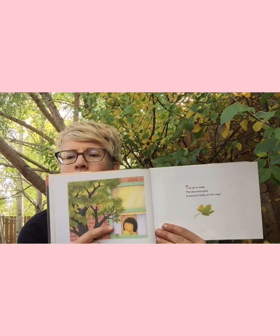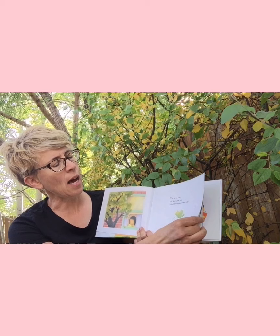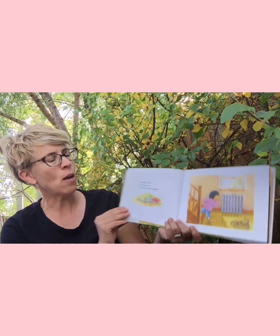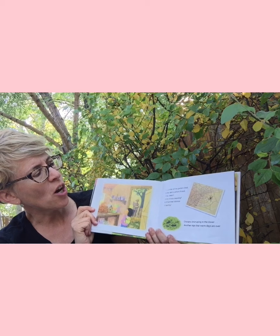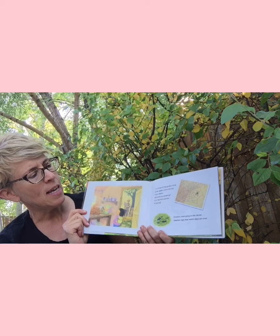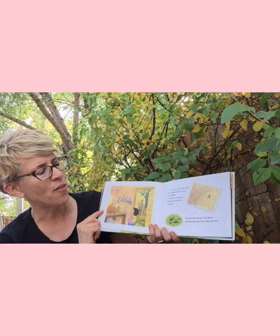Look at this beautiful illustration — it looks like they used colored pencils. 'The air is crisp. The sky turns gray. Is autumn really on its way? Downstairs I rush, I can hardly wait, to go outside and investigate.' I'm hearing some rhyming words — wait, investigate. 'In a corner of the garden shed, spider spins a silken thread. Hello, spider. What are you weaving? Is it true that summer is leaving?' 'Crickets chirping in the clover' — another sign — 'the warm days are over.'